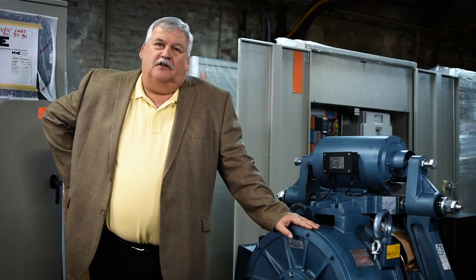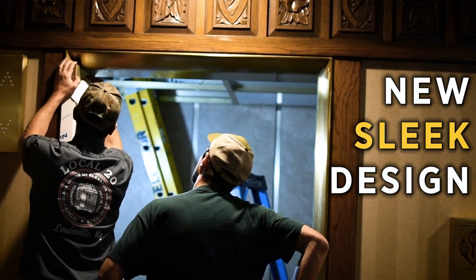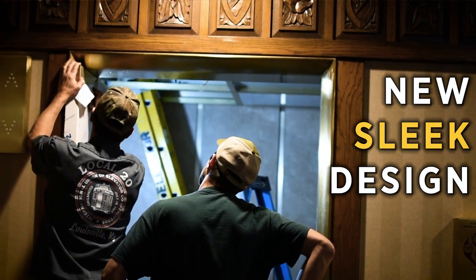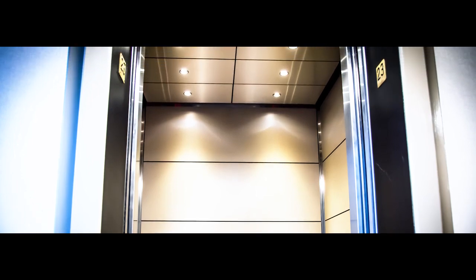So in addition to the controllers and the machines, we're also going to be putting in all new door equipment, as well as a complete upgrade and aesthetic overhaul of the elevator cabs. We're just so thrilled to have Gallhouse as a client. They're a namesake in the whole community and it makes us proud to be a part of their project.